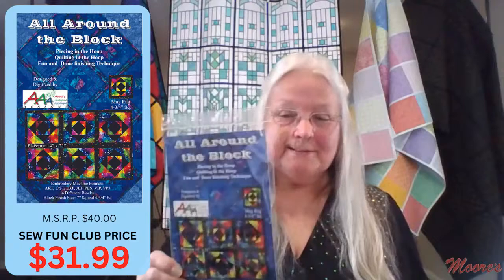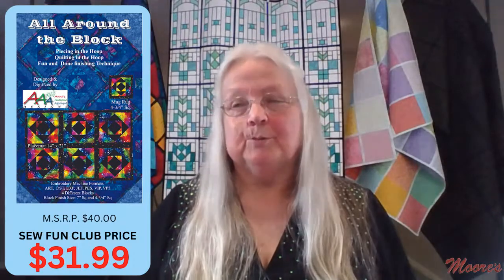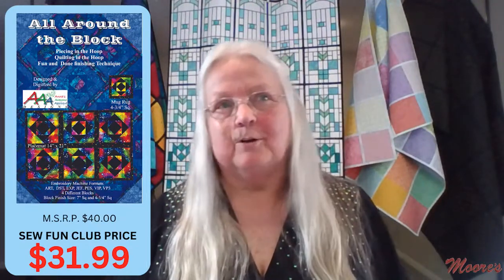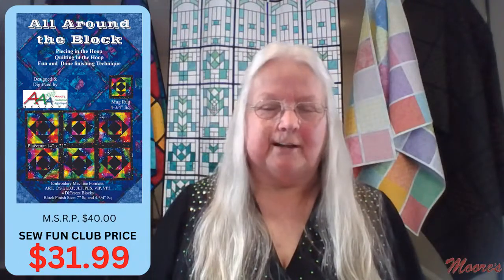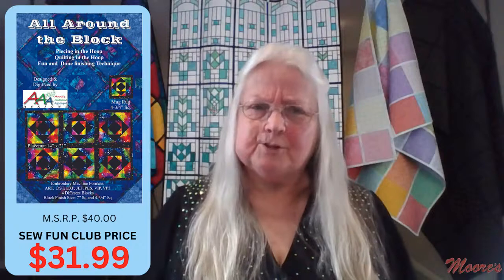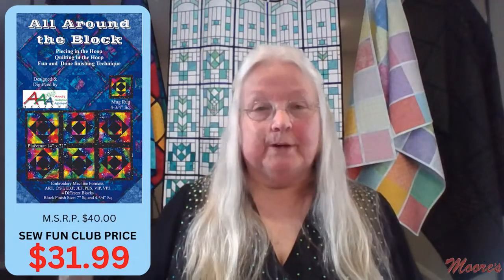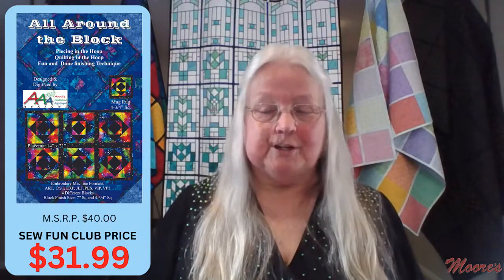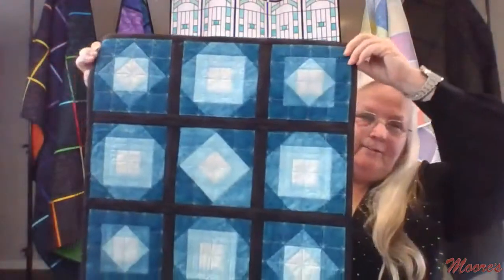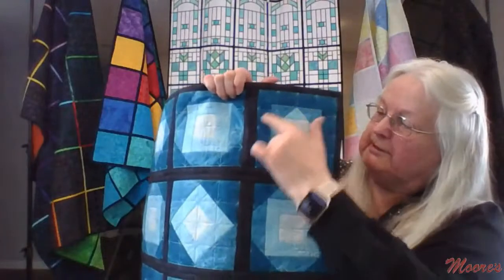The second-to-last design is called All Around the Block. While moving in 2020, Anna's friend Donna from the Dallas Quilt Guild introduced her to piecing in the hoop using the fun-and-done technique — piecing, quilting, and finishing all in the hoop. Anna did research and created four blocks. The design starts in the center block, then adds triangles in successive rounds, followed by quilting. Her initial sample used her favorite blue color.